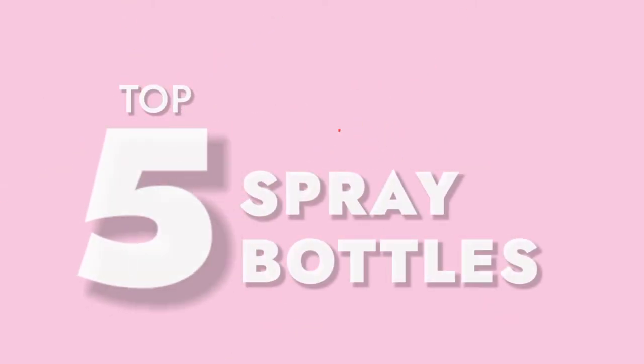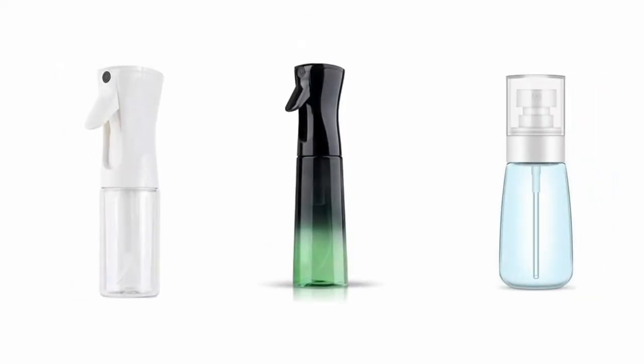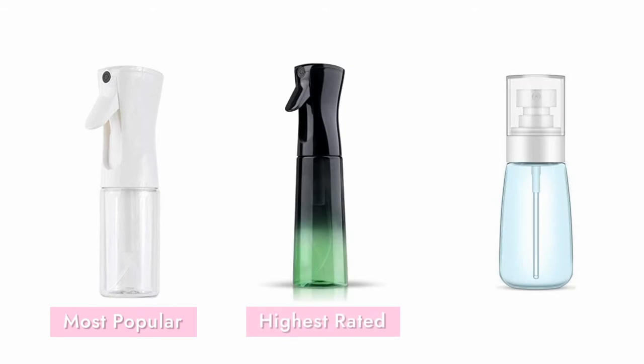Here is our list of five of the best spray bottles on the market. Of the five spray bottles, Beautify Beauties is the most popular, Tanshine is the highest rated, and Yamion is the most affordable. Here are the reasons why you will love these fine mist spray bottles and why other people recommend them.